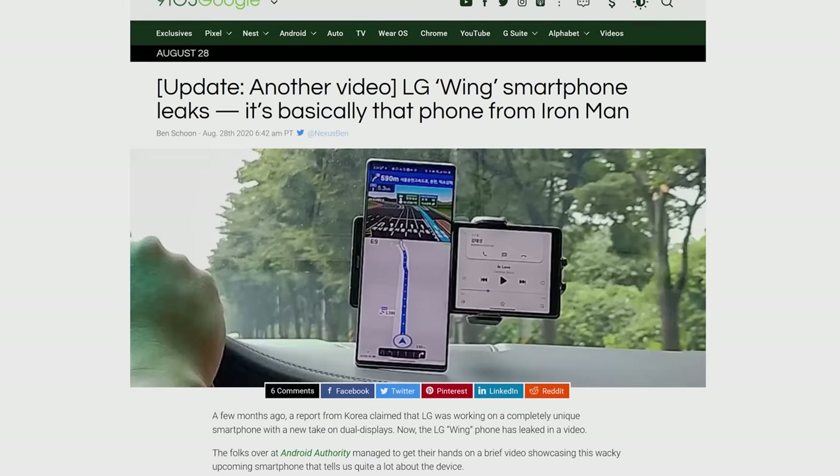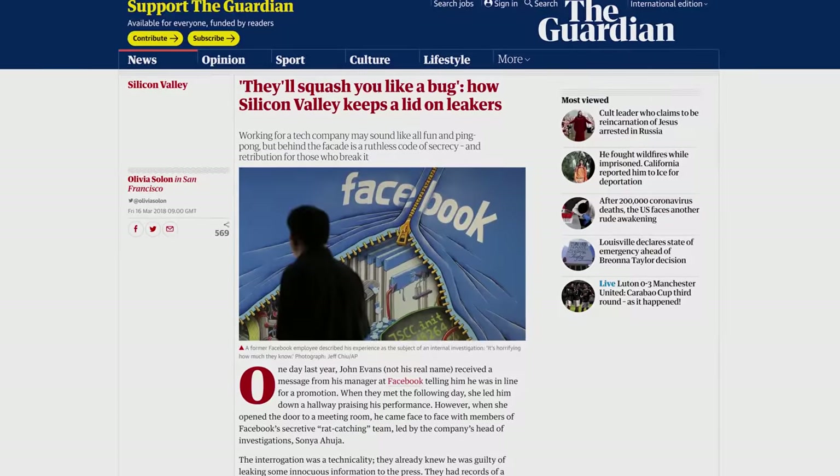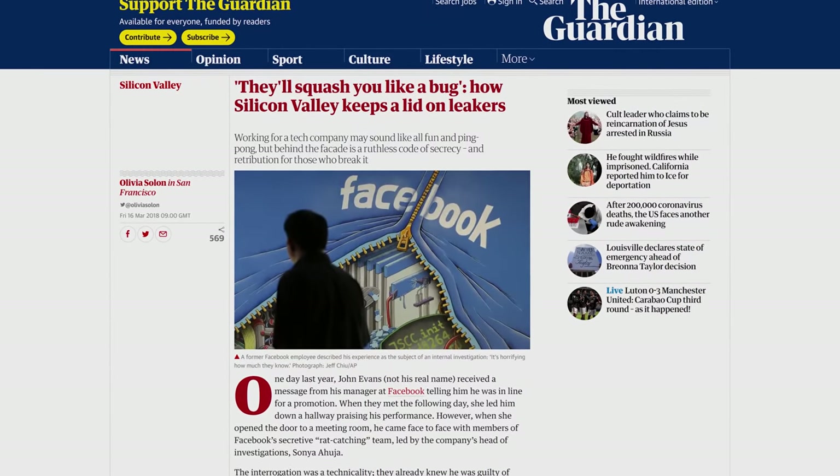The manufacturers obviously sign employees, vendors, and reviewers to non-disclosure agreements and have money to spend to keep upcoming products under wraps. So what gives? A lot of the answer comes down to just how many people have to do their part in keeping a product secret.